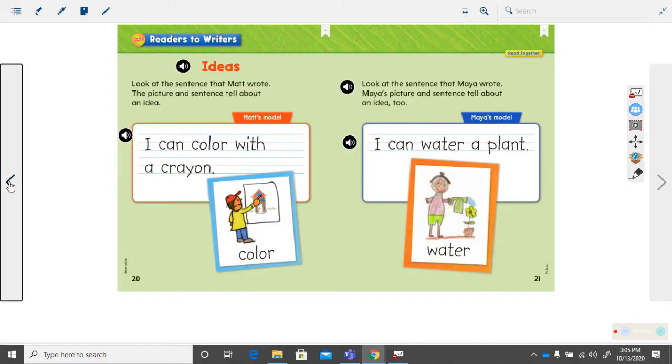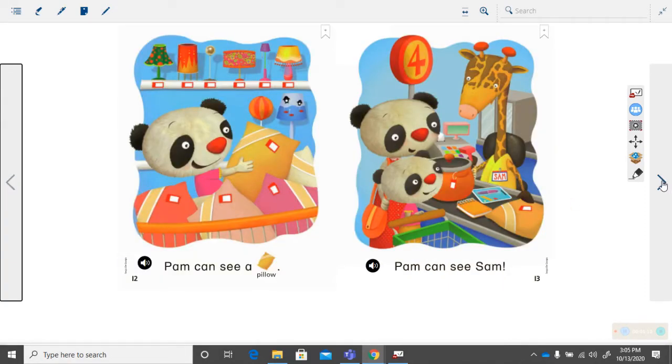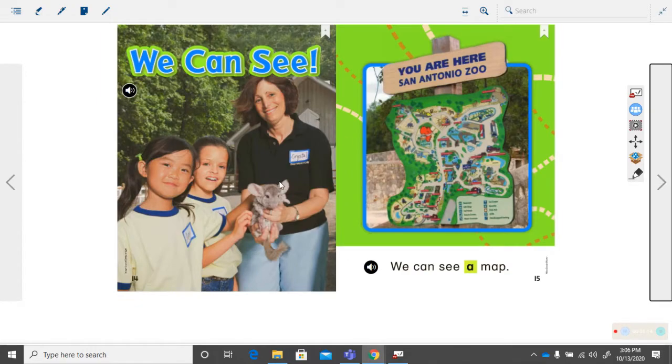Okay, so let's go back to the beginning. Whoops, I went too far. Let's go right here, and we can read this together.